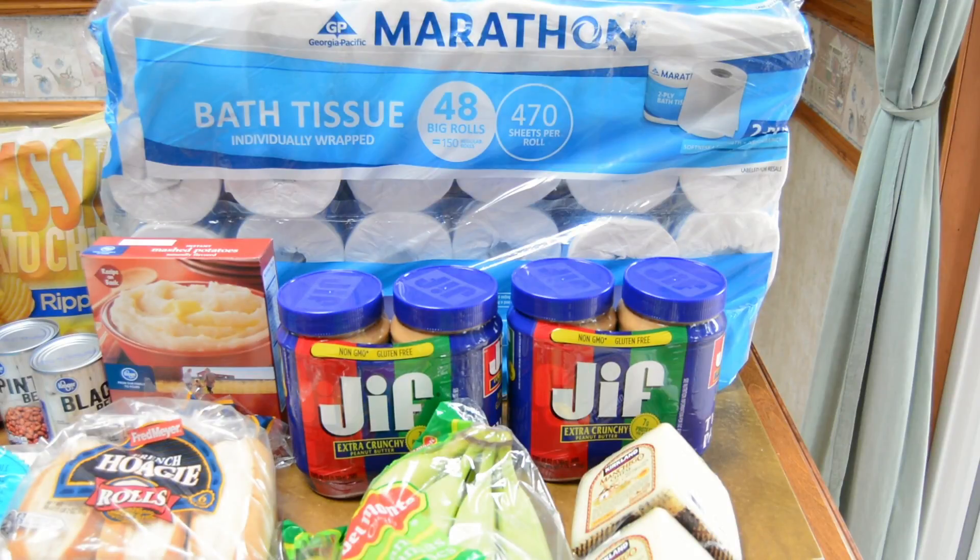I don't shop at Costco very often — I go maybe once every six to eight weeks. This week we were running really low on peanut butter, and Costco has the best prices on peanut butter every day. But they had a coupon — $2.50 off of two — making it less than 10 cents an ounce. It was a really good buy, so I bought the limit of two packs.